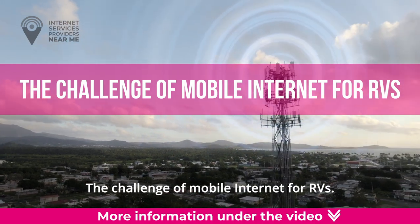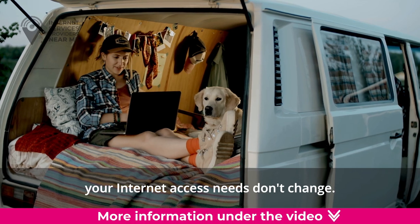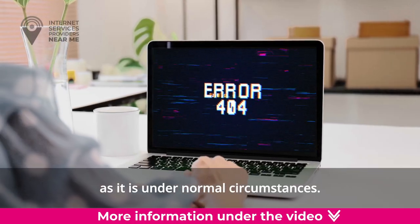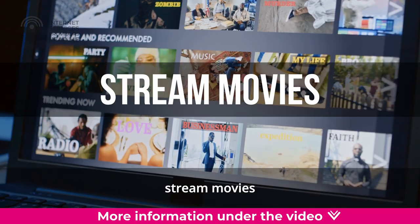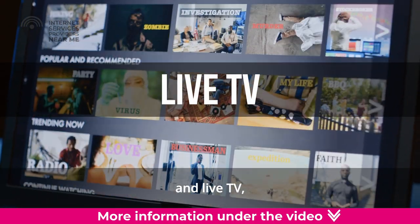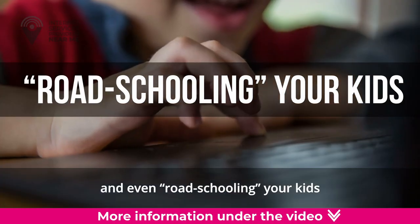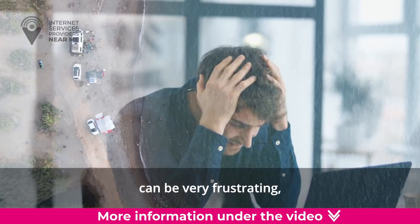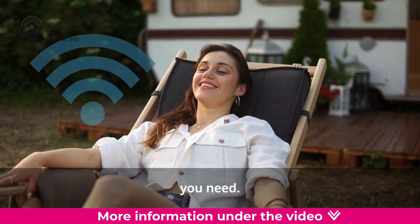The Challenge of Mobile Internet for RVs. When you're on the road, your internet access needs don't change — it's just as critical as it is under normal circumstances. You still need internet service to work remotely, stream movies and live TV, get directions and reservations, and even road school your kids. Finding internet access while traveling in your RV can be very frustrating, but there are some solutions that can provide the connectivity you need.